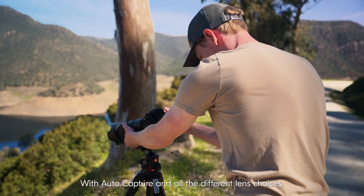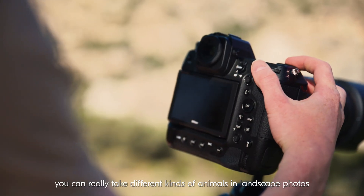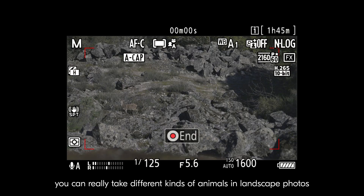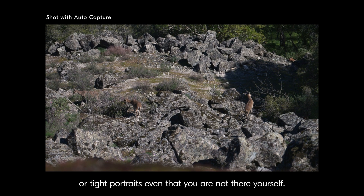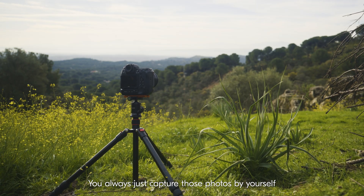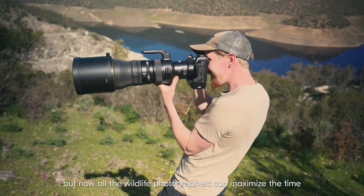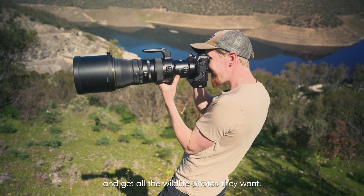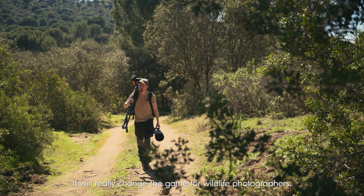With AutoCapture and all the different lens choices, you can really take different kinds of animal landscape photos or tight portraits, even when you are not there yourself. Now all wildlife photographers can maximize their time and get all the wildlife photos they want. It will really change the game for wildlife photographers.